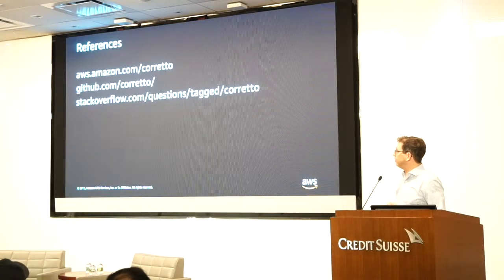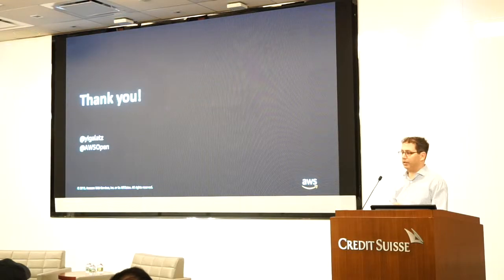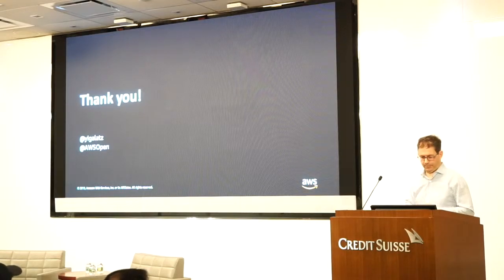Some references: the Corretto project is on GitHub, the documentation is on Amazon.com, and Stack Overflow has a tag for it. Thank you very much — you can find me on Twitter or look at the Amazon open positions for the rest of our open roles.